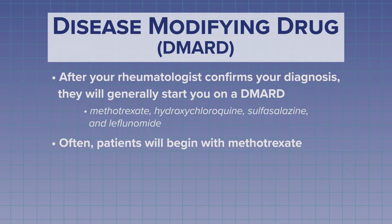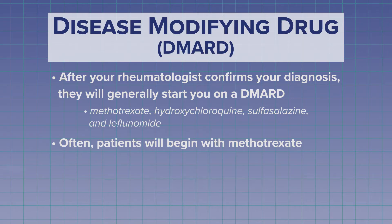Methotrexate has been highly successful in decreasing RA symptoms. Your rheumatologist will monitor your symptoms and see how you're doing on methotrexate. They can increase the dose, or they can add another medication to it if you do not seem to be improving well. You can find out more about methotrexate and its side effects in another video.